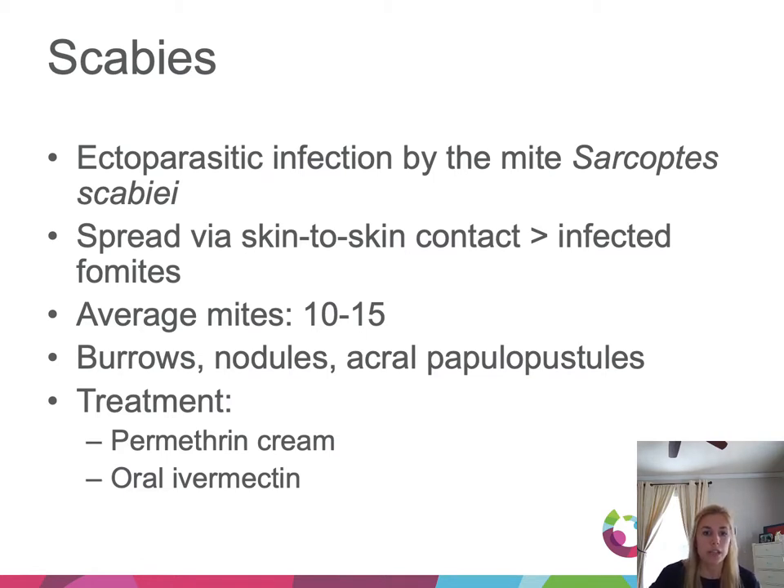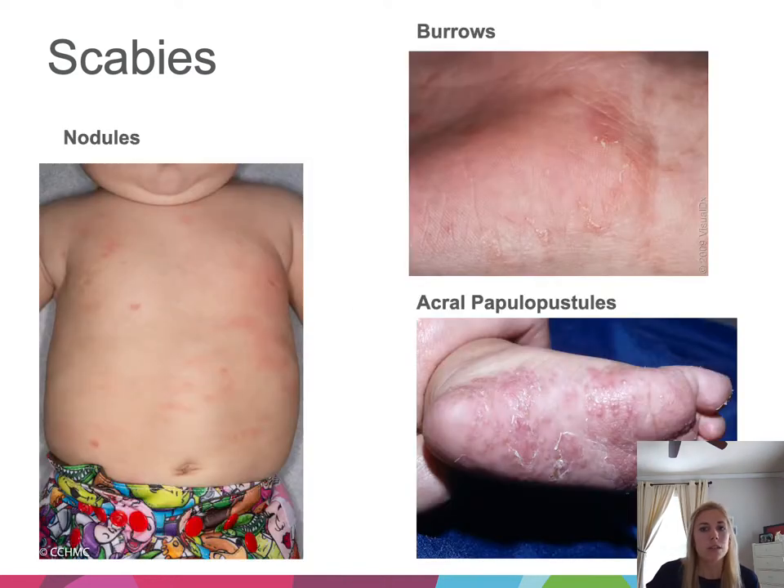We treat scabies most commonly with permethrin cream and oral ivermectin, both of which need a second dose one to two weeks after the first. Different morphologies include burrows, non-specific papules and nodules, and acral papulopustules.